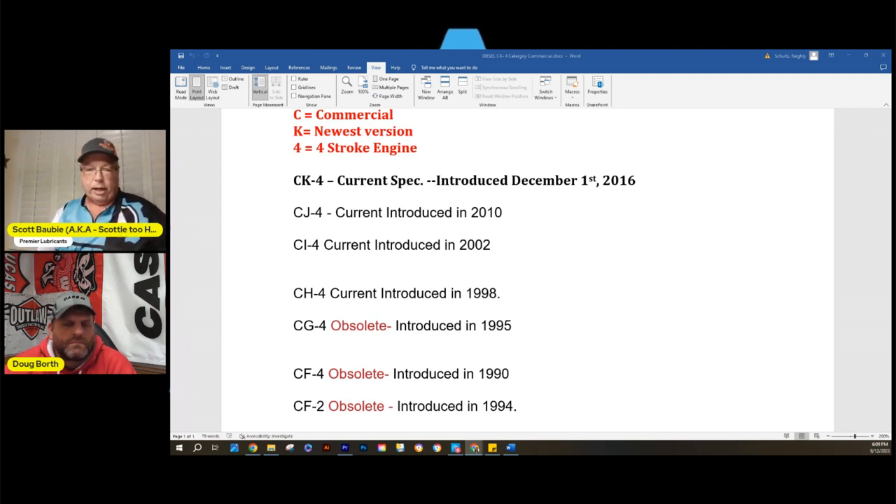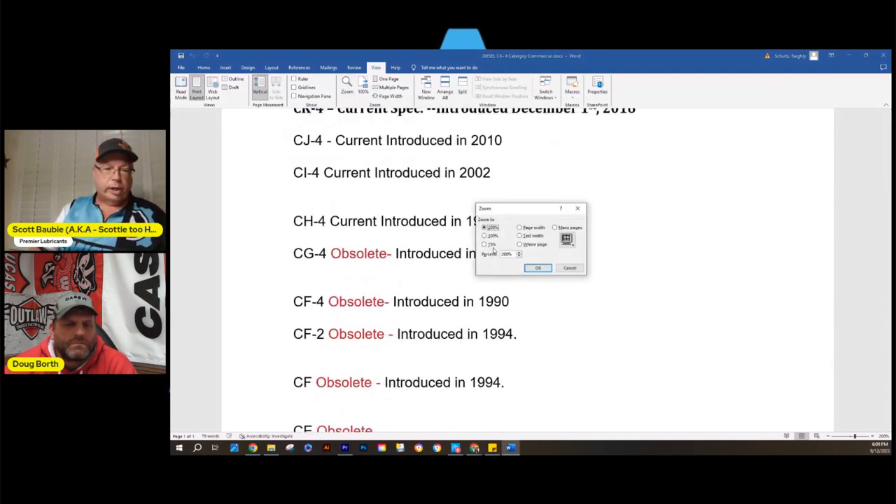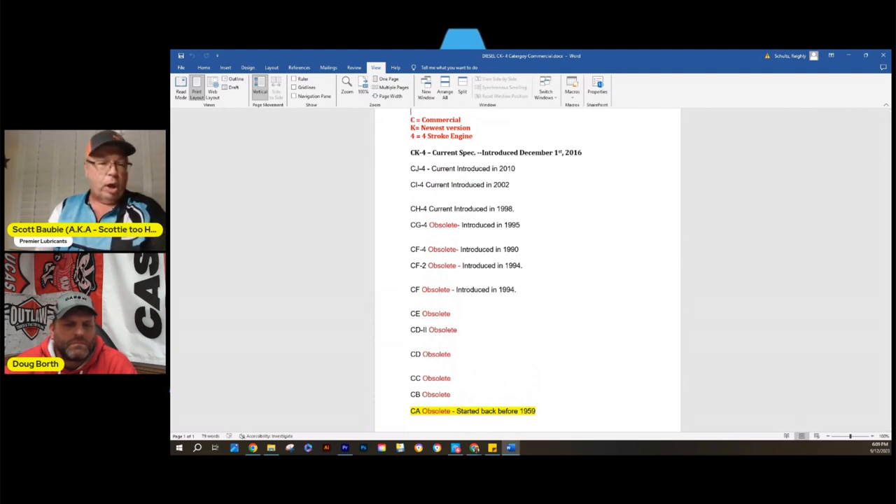The important thing is that new oils are almost always backward compatible, so a newer spec won't harm a 1999 tractor or combine. The exception to watch is OEM-specific oils like FA4, which are fuel economy oils — typically 10W30 synthetic blends — built at the low end of the spec. Tighter tolerances mean less friction, similar to swimming in water versus honey; less resistance means better fuel economy.